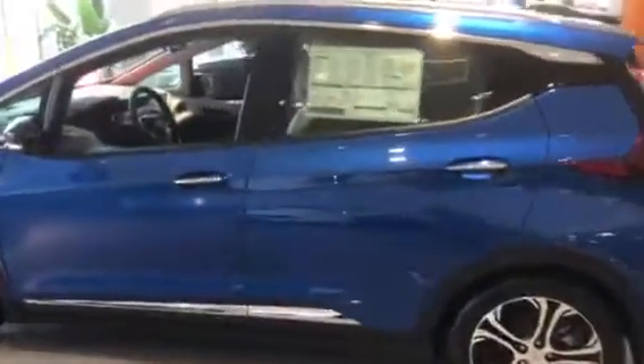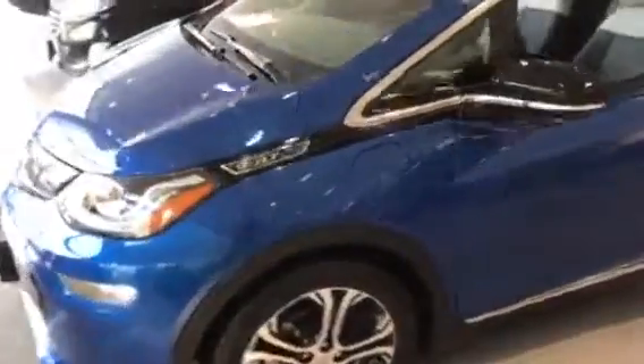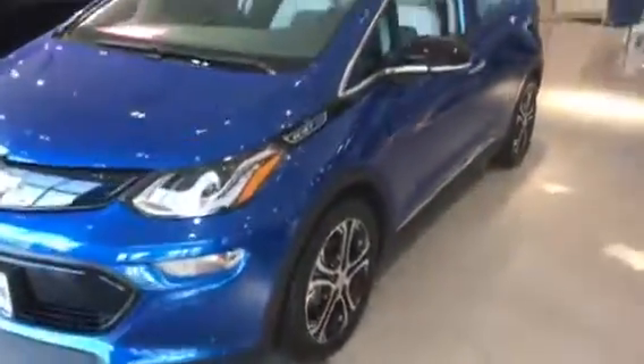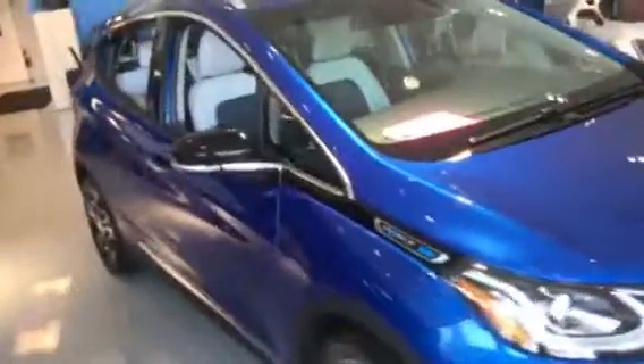Hi Ed, this is Jim at Bridgewater Chevrolet taking a video of one of our 2017 Bolts that are still available. We have a great inventory of them. Really an exciting car. I've had people getting up to 300 miles per charge on the vehicle. Really does a great job.